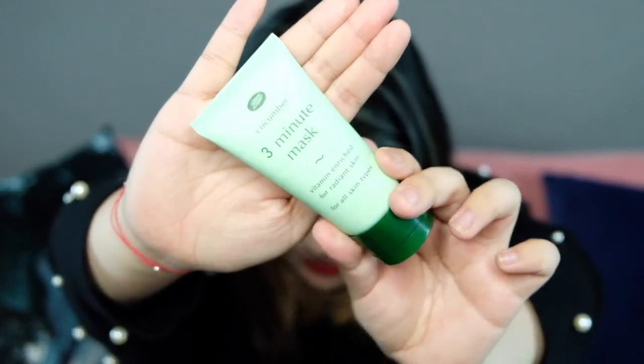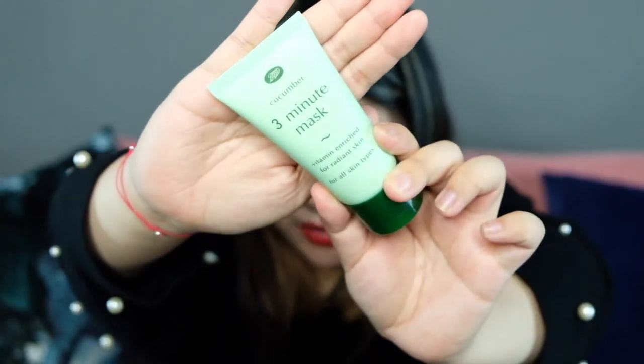We're gonna do the makeup first. The first product that I want to show you — you saw this if you watch my previous vlog, the Bangkok vlogs — you'll see that I've used this product. This is the Cucumber Mask, the 3-Minute Mask. This product I have been loving so far. This is from Boots, by the way.